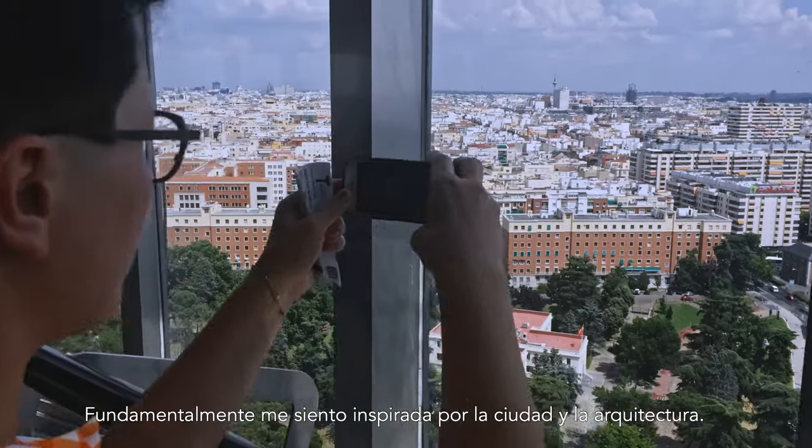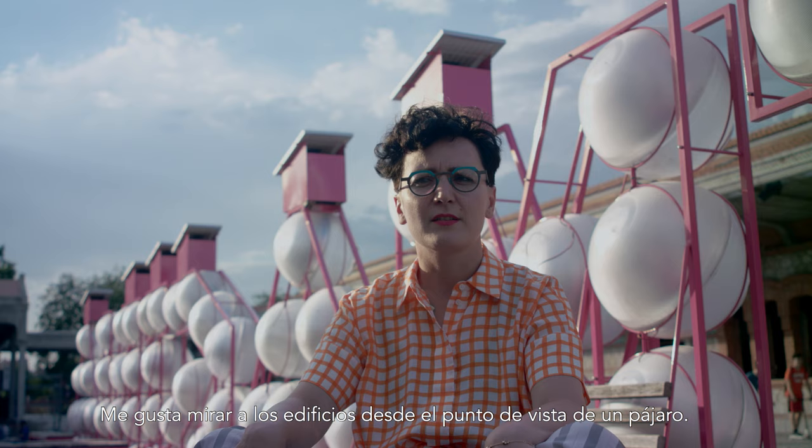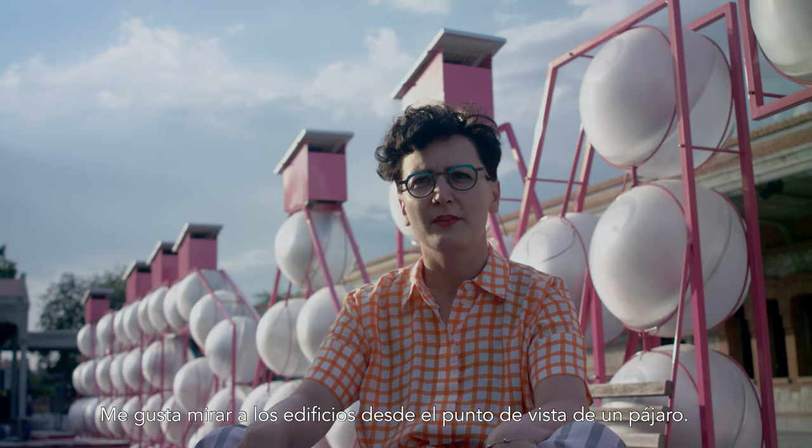I'm mostly inspired by the city and by architecture. I like to watch buildings from the perspective of a bird.